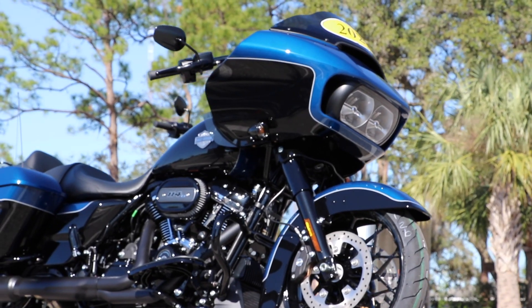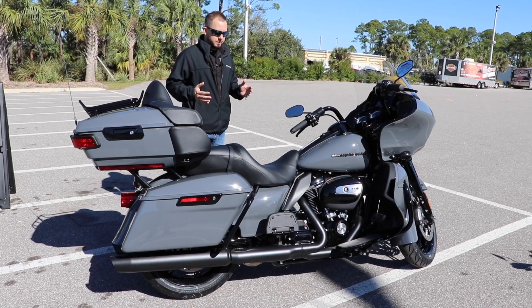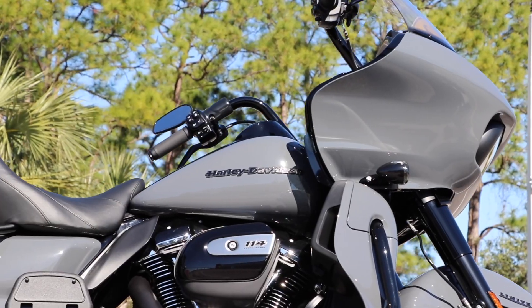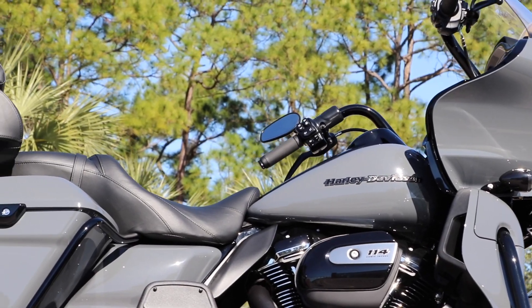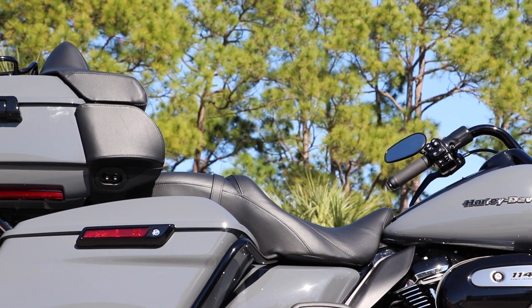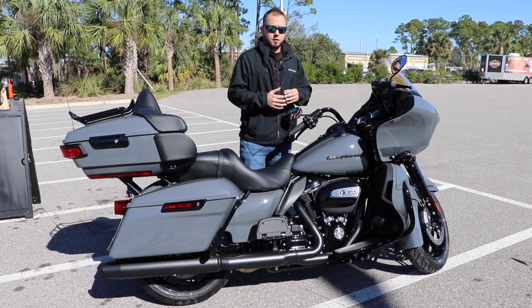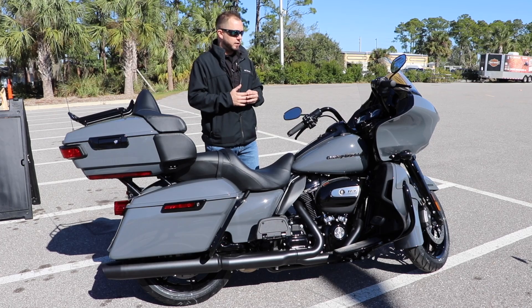We're here checking out the 2022 Gunship Gray Roadglide Limited. This bike in particular has a lot of options on it. The Roadglide Limited comes standard with the Boom Audio GTS boombox system — a touchscreen with Gorilla Glass. You don't get any of that fading anymore, and it's a lot faster than some of the older touchscreens.